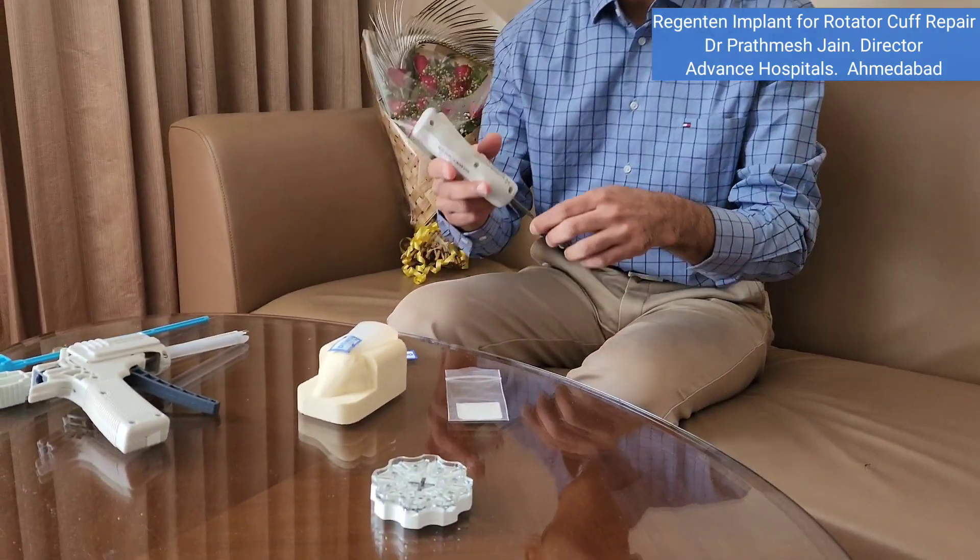This is one of the most innovative advances in rotator cuff repair surgeries nowadays. It will be available in India very soon. This implant is called the Regenton implant and is marketed by Smith and Nephew. It comes with the collagen patch implant itself, along with two sets of instruments used to fix it.